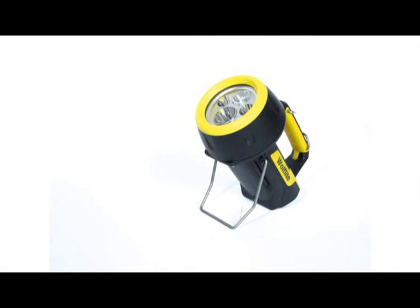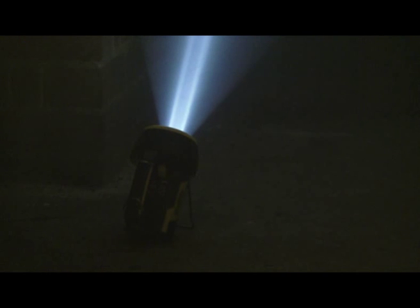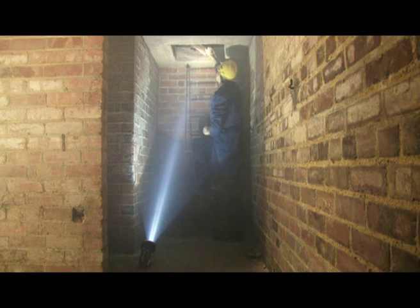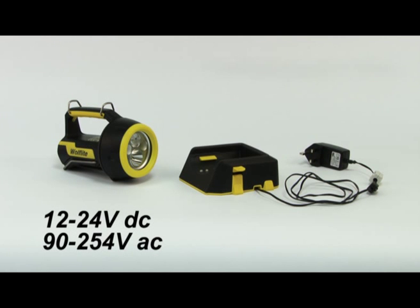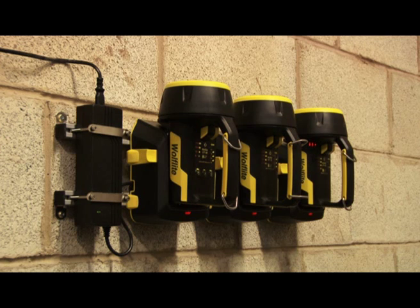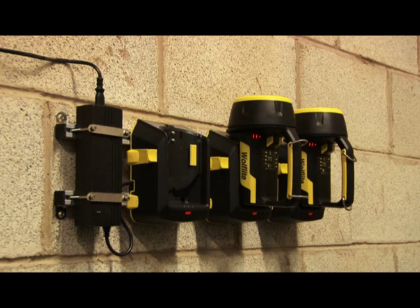When you need both hands, take advantage of the integral flip-down stand, which allows you to position the beam just where you need it. Unlike many of its rivals, the Wulff Light XT comes complete with its own quick charge charger, giving you a full recharge in just three and a half hours from either vehicle or mains voltages. The lamp is securely retained in the charger when not in use, and features a grab-and-run design which provides quick release just when you need it.